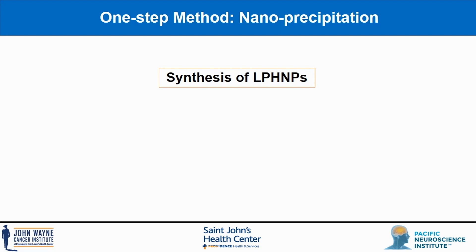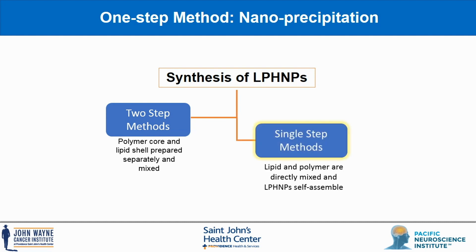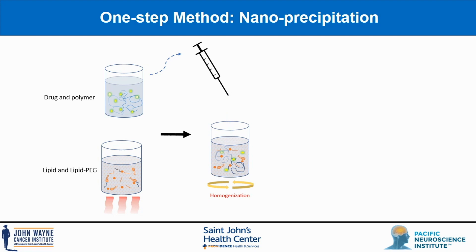A number of methods exist to prepare lipid polymer hybrid nanoparticles. While conventional techniques for production involved two or more steps, more modern studies have streamlined the process into a one-step method. For the nanoprecipitation one-step method, drug and polymer are dissolved in a water-miscible organic solvent. The lipid and lipid-PEG dissolved in water are heated to a temperature beyond the phase change temperature of the lipid.